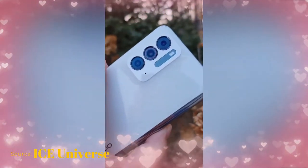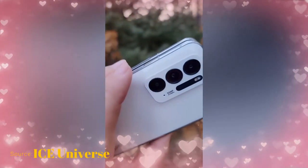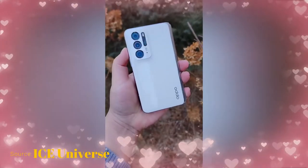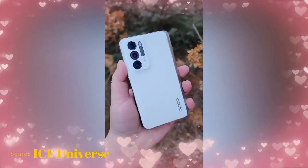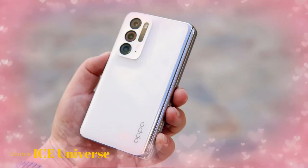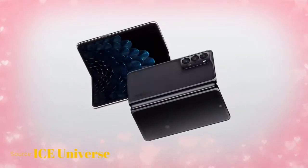On the rear, it has a triple camera setup. The main camera is a 50-megapixel Sony IMX766 sensor with an f/1.8 aperture. There is also a 16-megapixel wide-angle lens with a 123-degree field of view, and finally a 13-megapixel telephoto lens.